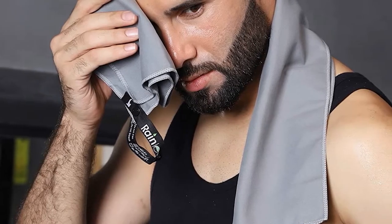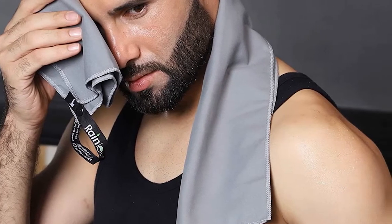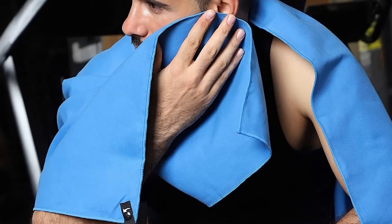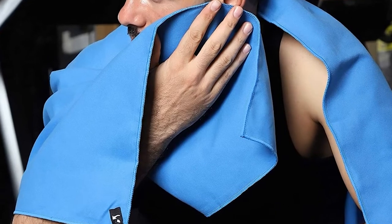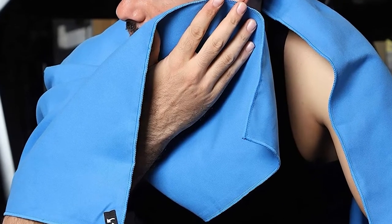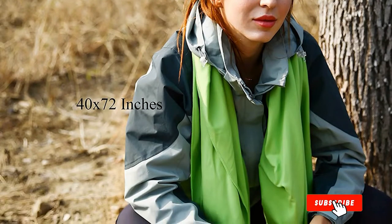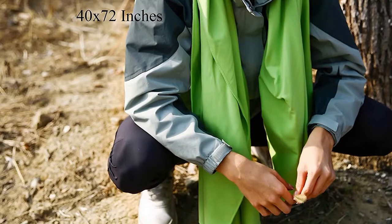Rainleaf's microfiber towel comes in six different sizes, ranging from 12 by 24 inches to 40 by 72 inches, making it a good option for gym workouts, business trips, or a day at the beach. The larger 40 by 72 inch towel includes a corner zip pocket for a smartphone and keys. With more than 10 different colors to choose from, you can color coordinate this towel to match your workout clothing or bathing suit.